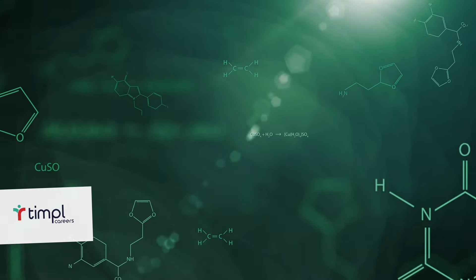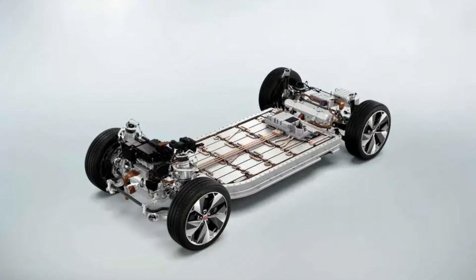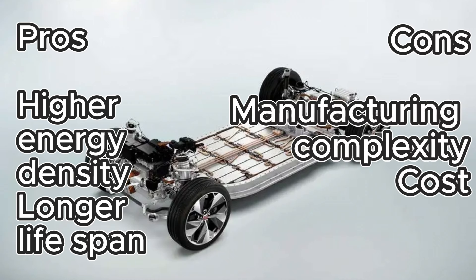Let's get into those advancements in battery technology — specifically the battery chemistry. Researchers and engineers are constantly exploring new battery chemistries to enhance performance. Right now, lithium-ion batteries are the most commonly used type in electric vehicles. Let's look at five emerging battery technologies competing against that dominance. The first is solid-state batteries. Their advantages include potentially higher energy density and longer lifespans, but the manufacturing complexity and cost scalability are extremely challenging, so right now it is not a viable option.